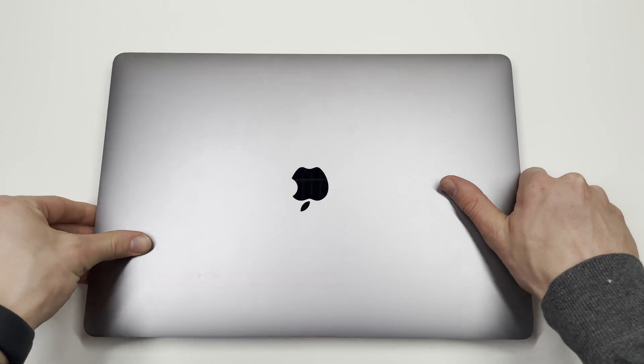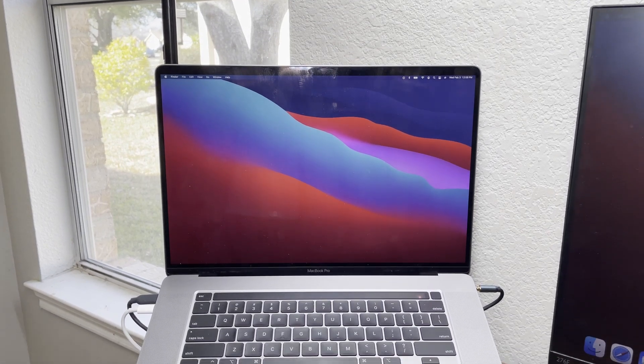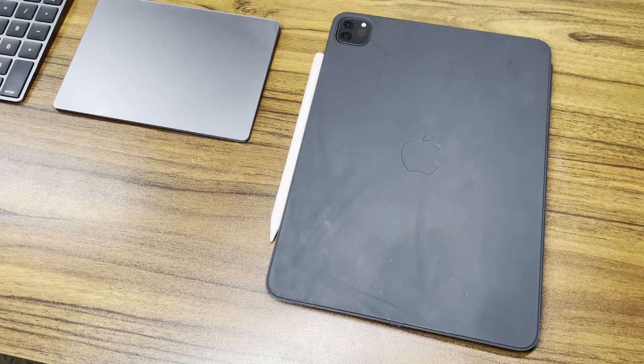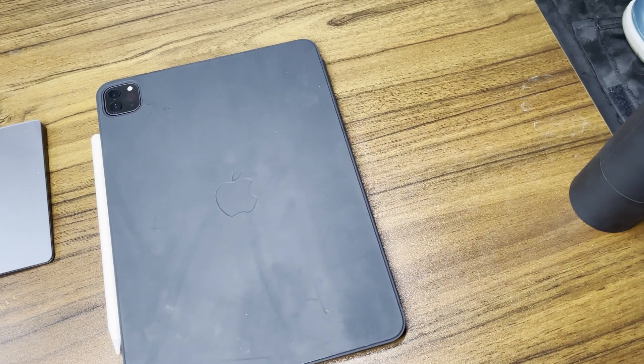Aside from editing videos for this channel, I use the MacBook to get schoolwork done, send about half my texts, send all my emails, browse the web, and occasionally create thumbnails for this channel. However, with my recent investment into an iPad Pro and Apple Pencil, the use of my MacBook to create thumbnails has decreased drastically as I started to understand how to use Photoshop in more depth on the iPad.